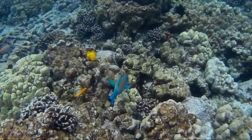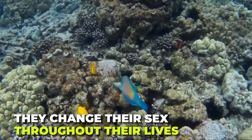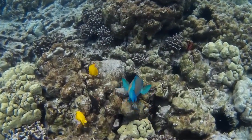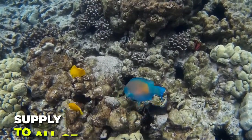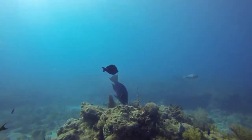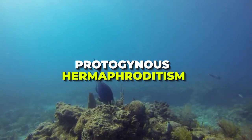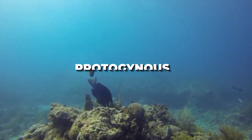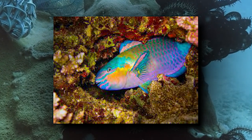Parrotfish are gender fluid color changers. They change their sex throughout their lives, swapping between male and female as they grow. A male will generally defend a group of smaller females and supply sperm to fertilize their eggs. But as the females grow, they will often change sex and challenge other males to lead the group. This process is known as protogynous hermaphroditism. Each time they change their sex, their color changes quite drastically as well.